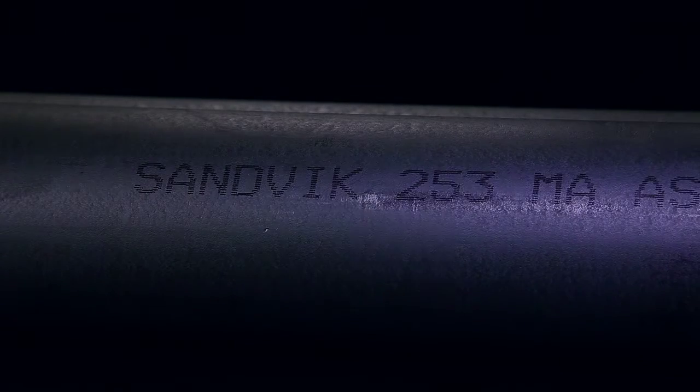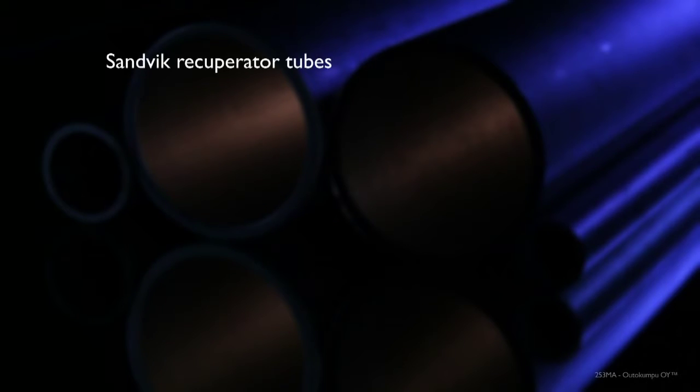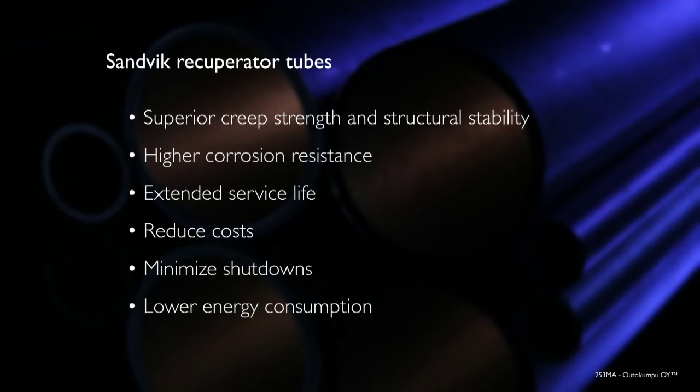Compared to conventional high-temperature grades, Sandvik 253MA tubes for recuperators offer many advantages in creep strength, structural stability and corrosion resistance. Qualities that provide substantially longer lifetime and reduce costs, shutdowns and energy consumption.